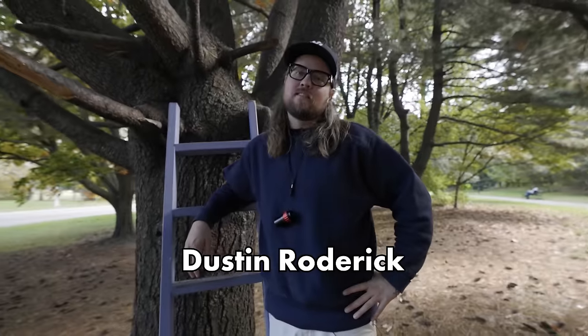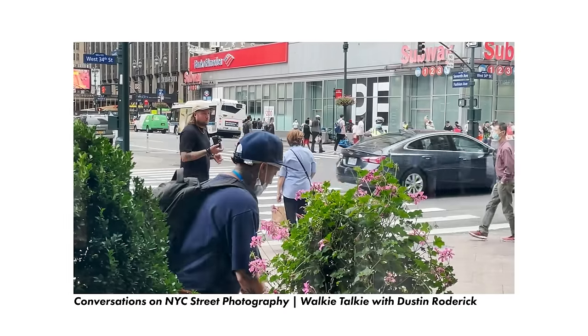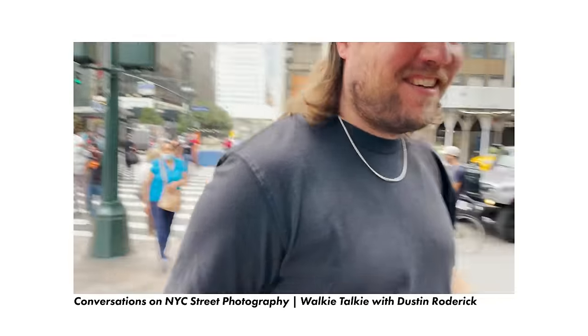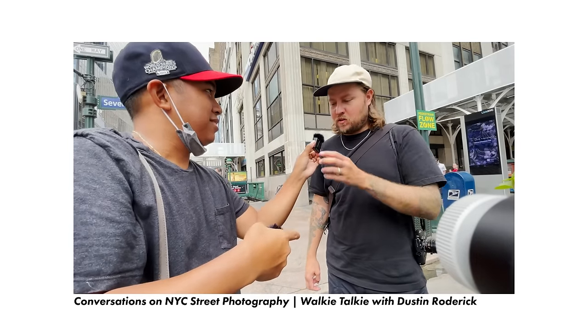Oh hey, I didn't see you there. We're back with another episode of Walkie-Talkie. I got the homie Dustin here and this kind of feels familiar because Dustin, we've done this before — about two years ago. You were the very first Walkie-Talkie and now you're the very first part-two Walkie-Talkie. Can you reintroduce yourself for those who have not watched that first episode?